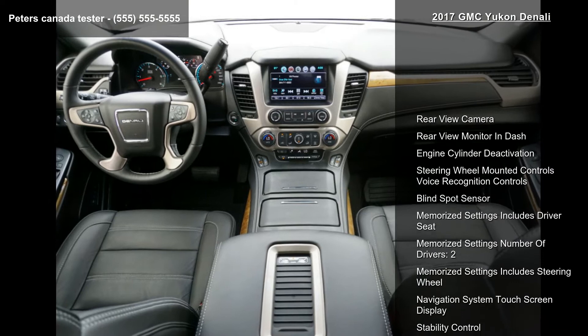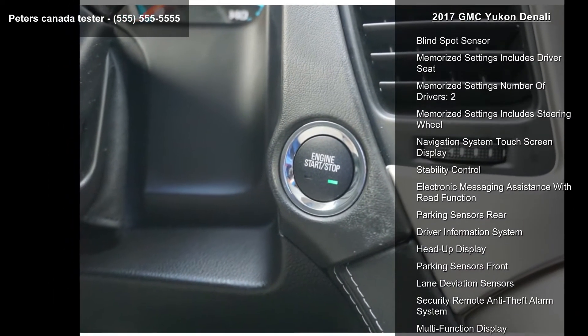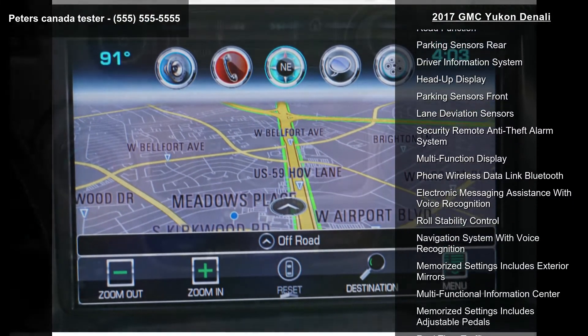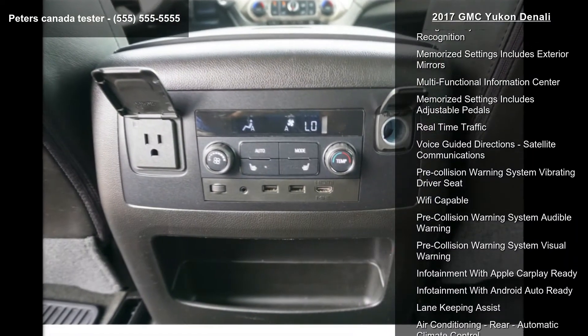Some of the top features included with this vehicle are rear-view camera, rear-view monitor and dash, engine cylinder deactivation, steering wheel mounted controls, voice recognition controls, and blind spot sensor.